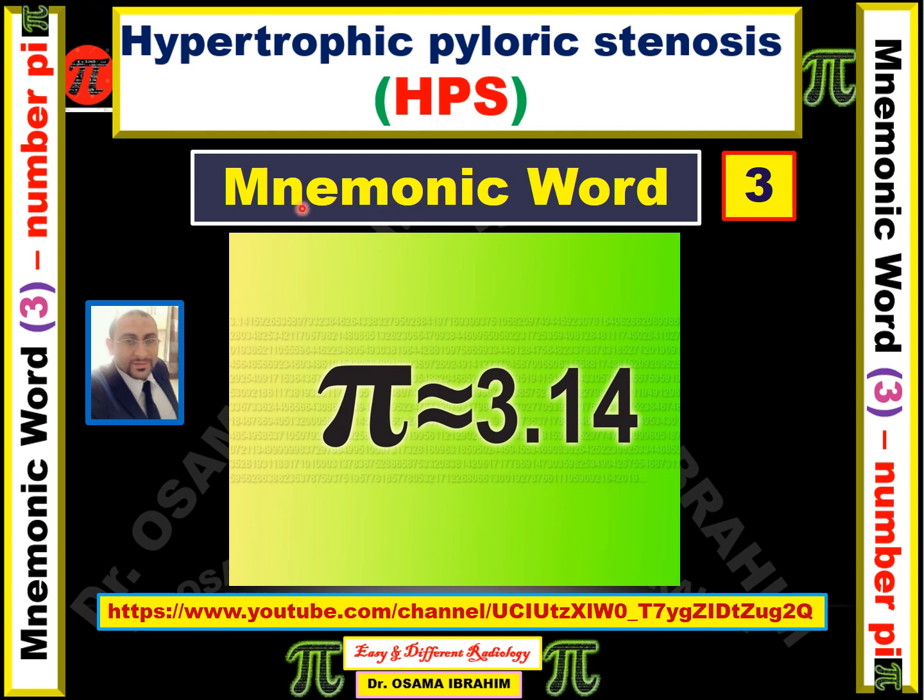Today I will talk about the mnemonic word pi. My mnemonic word today is for the differential diagnosis of hypertrophic pyloric stenosis — specifically for remembering the measurements used in diagnosis, represented by the Greek letter pi, which equals 3.1415.